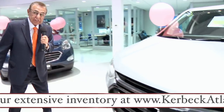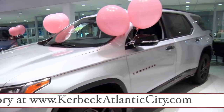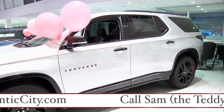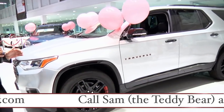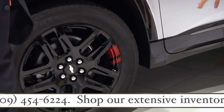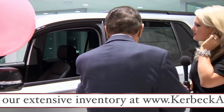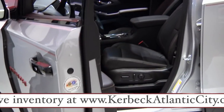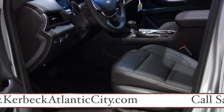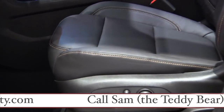One of the hottest cars on planet Earth right now is the new Chevrolet Traverse. It's beautiful — three rows of seats. This is a special edition, what they refer to as the Red Line Edition. You can see the red line on the wheels and the red stitching on the seats. It's three rows of seats, loaded with equipment.